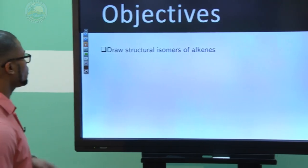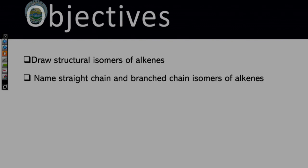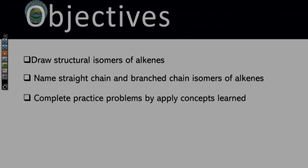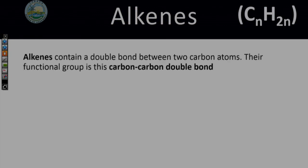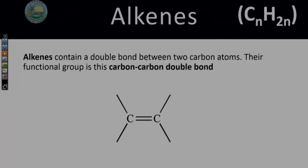Our objectives today are: one, drawing structural isomers of alkenes; two, naming straight chain and branch chain isomers of alkenes; and three, completing practice problems. Alkenes are represented by the general formula CₙH₂ₙ, and they contain a double bond between two carbon atoms — that carbon-to-carbon double bond is the functional group.